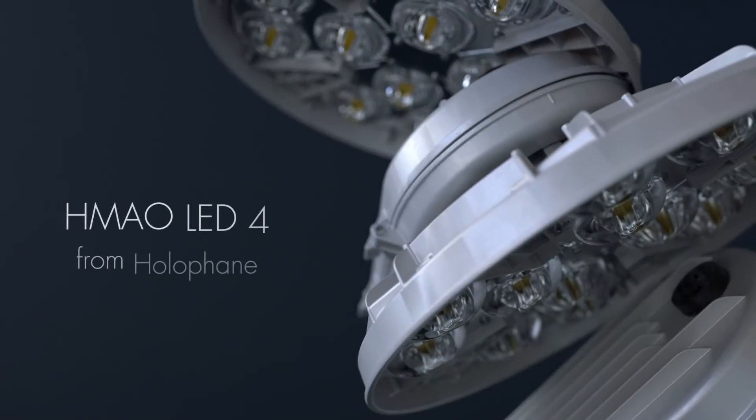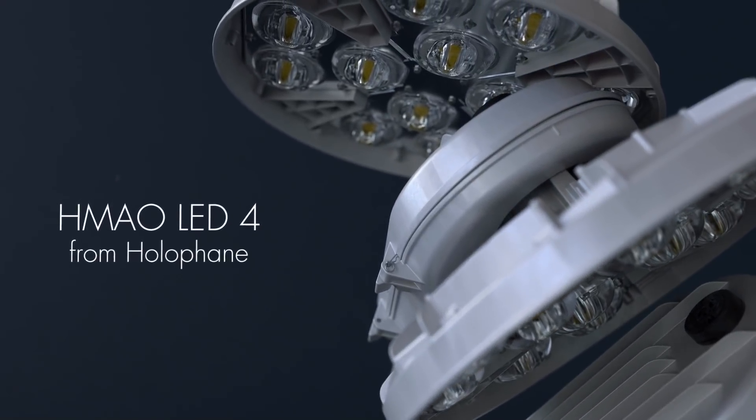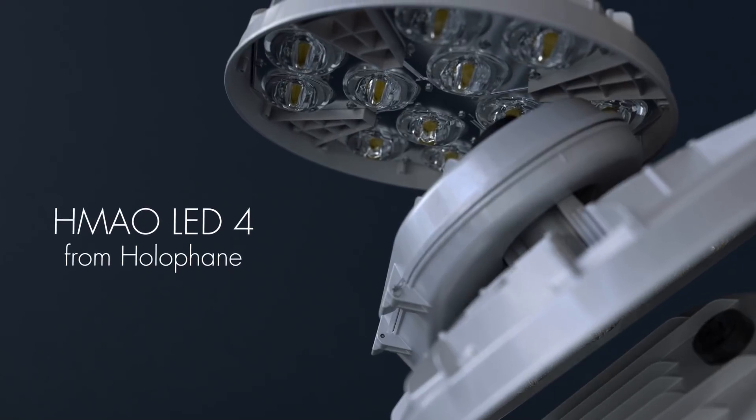The HMAO LED4 from Hall of Fame — the sustainable solution for all high mast lighting applications.